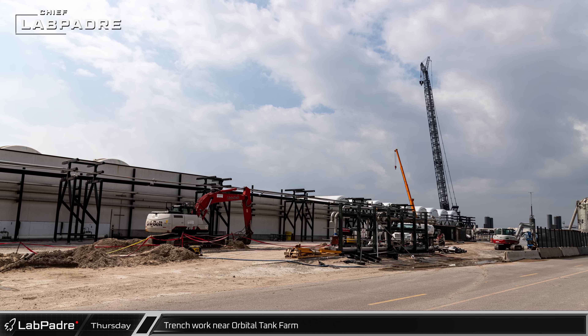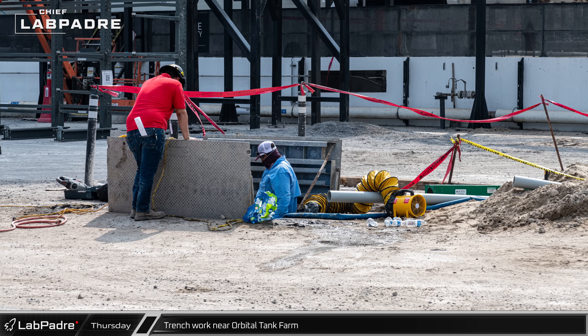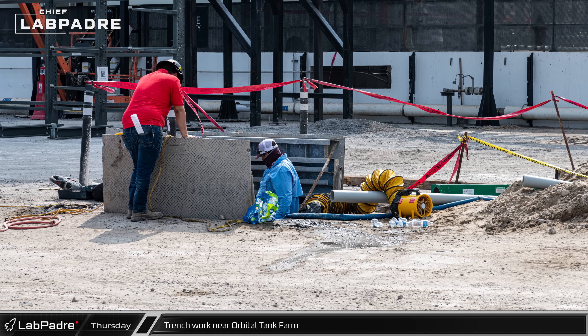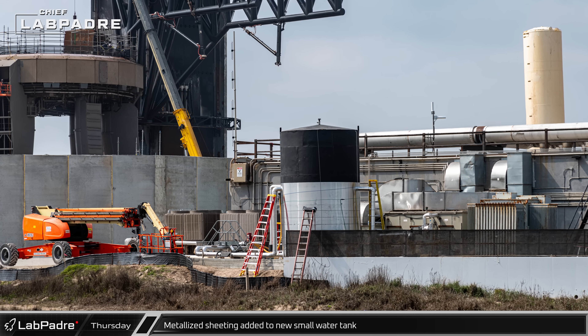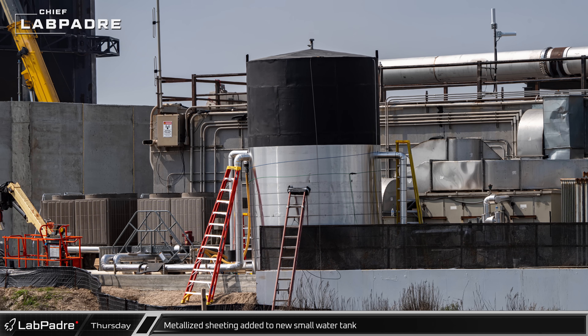Trenching work in front of the orbital tank farm continued with the addition of permanent access panels as equipment begins to bury the finished sections. Metal jacketing was added to the outside of the new small water tank, covering the polymer insulation previously added around the tank.